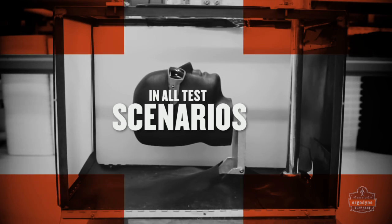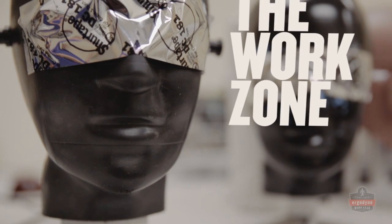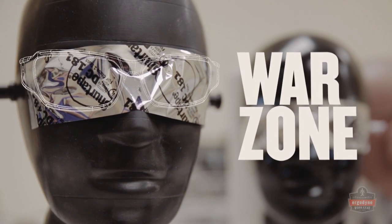In all of these test scenarios, lenses and frames must stay intact, because sometimes the work zone can feel more like a war zone.